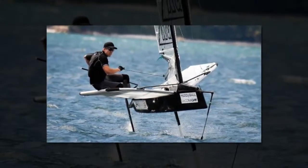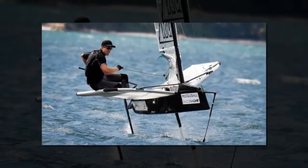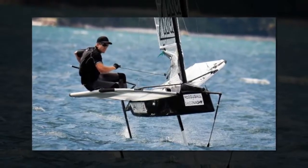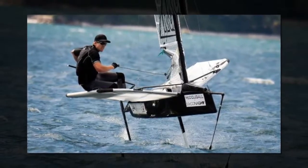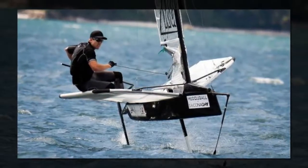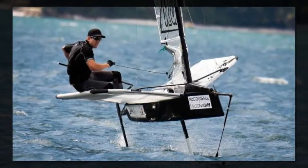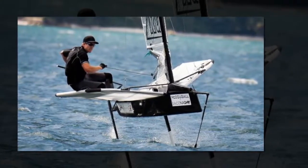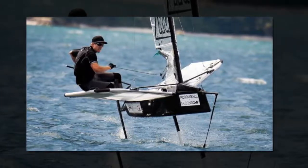Italian challenger of record Luna Rossa denied there was a condition to return to monohulls as part of their long-standing partnership with Team New Zealand, saying both sides became increasingly comfortable with the move in that direction as their talks progressed. These won't be run-of-the-mill monohulls, much more exciting, the visitors said.